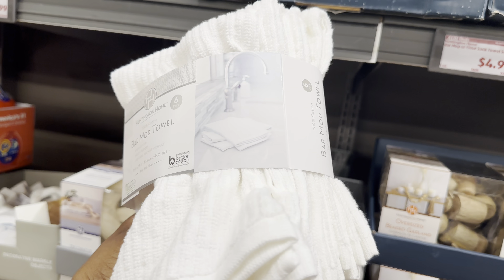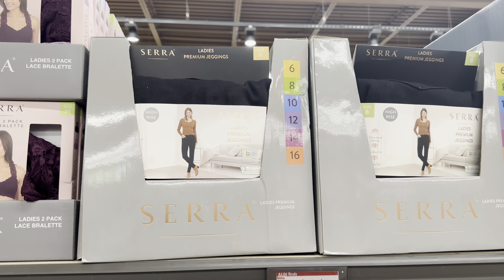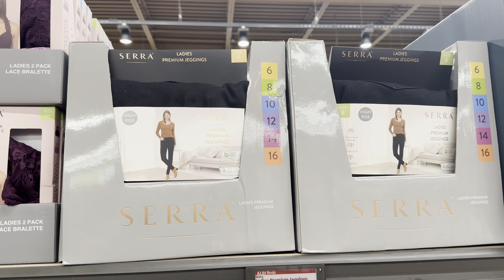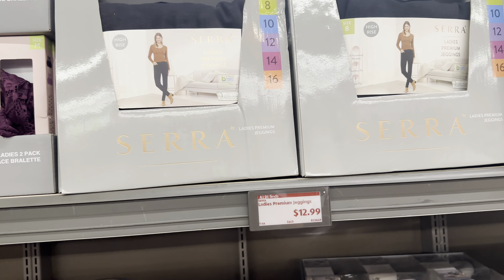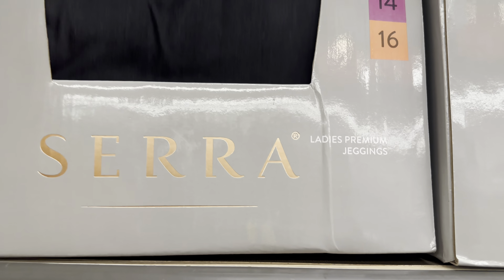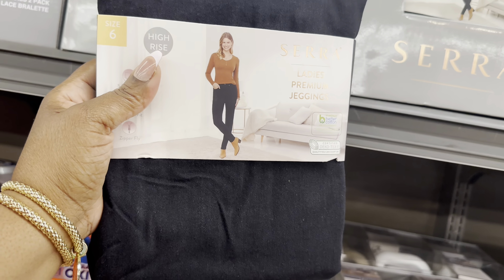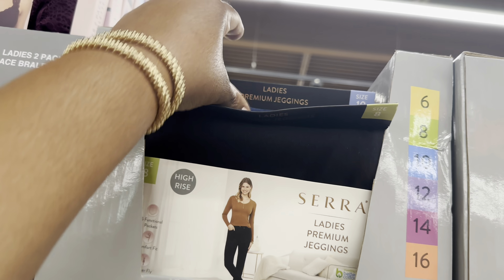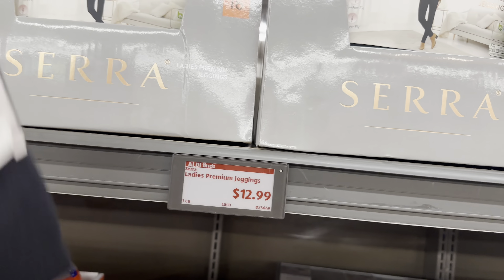The ladies premium jeggings are $13, coming in sizes 6 through 16. They have them in black and in blue jean or denim material, and they are high-rise.